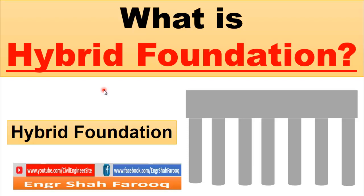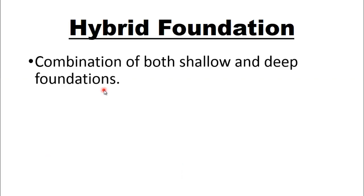Hybrid foundation is a less common type of foundation used for high rise buildings. Hybrid foundation is the combination of both shallow foundation and deep foundations. Foundation is generally classified into two classes: shallow foundation and deep foundation. But this hybrid foundation is the combination of both shallow and deep foundations.